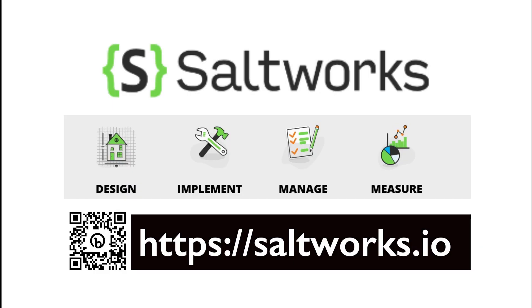This podcast is sponsored by SaltWorks Security. For almost 10 years, SaltWorks has delivered world-class application security services and products designed to help enterprises secure their applications from policy to production in an ever-changing security landscape. They're the makers of SaltMiner, an application security management platform designed by security professionals for security professionals.